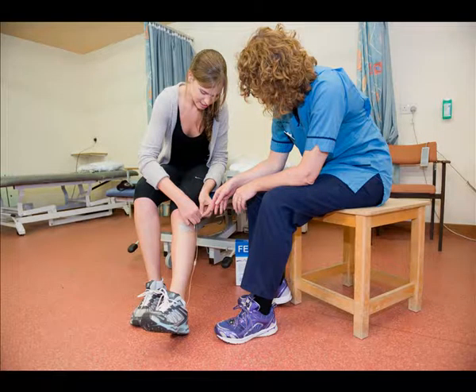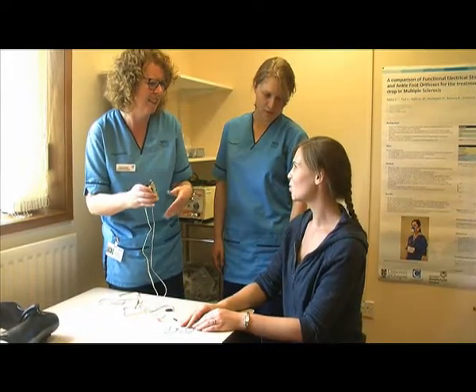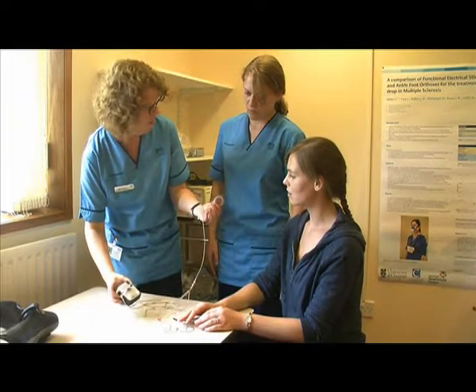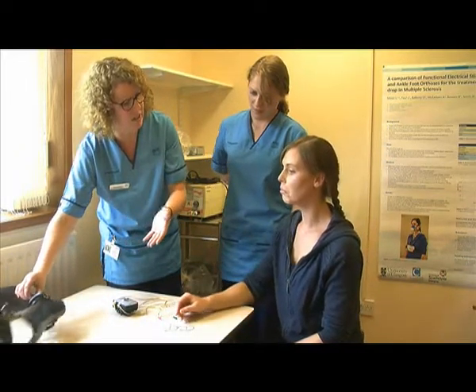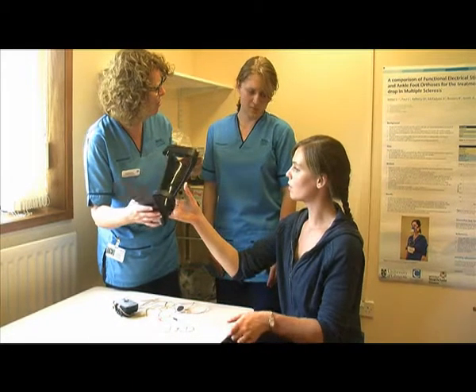Both treatments have been found to improve walking. However, there hasn't been a study in MS which has compared the effectiveness of both these treatments. At the moment decisions around treatments for use for people with MS are guided by the clinician's skills and access to equipment. The research should help with guiding clinicians to make sure people with MS who have foot drop get the right treatment for them.